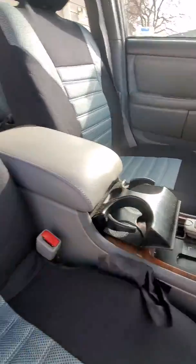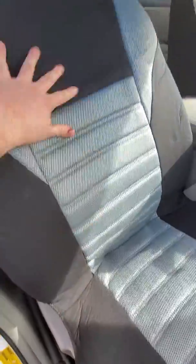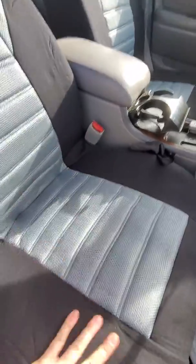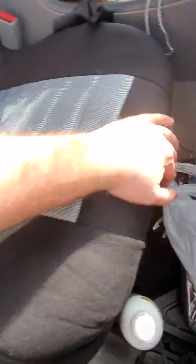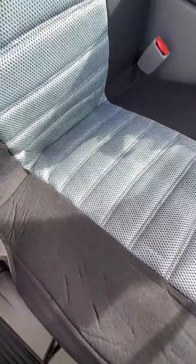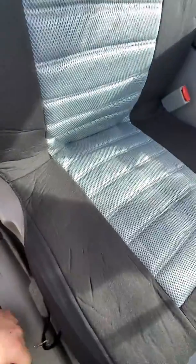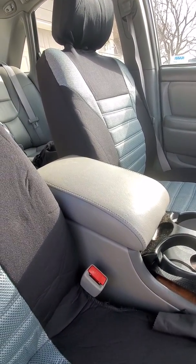These are absolute crap. They're not made of any quality material — they're no better than the AutoZone brand or the Walmart stuff. They're just really thin junk.